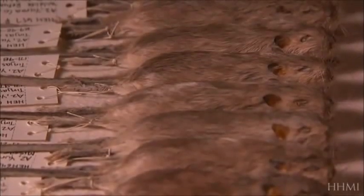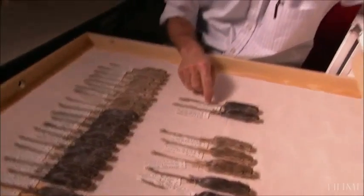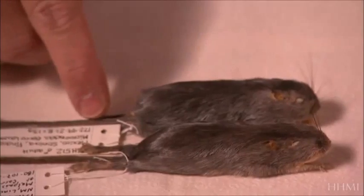But if natural selection is not random, would it produce the same result under the same conditions? It does. Rock pocket mice collected by Nachman from other lava flows in other parts of the Southwest show this. These are two different black mice, and they each evolved on different lava flows hundreds of miles apart. But the genetic changes that made these mice black were different in each case.